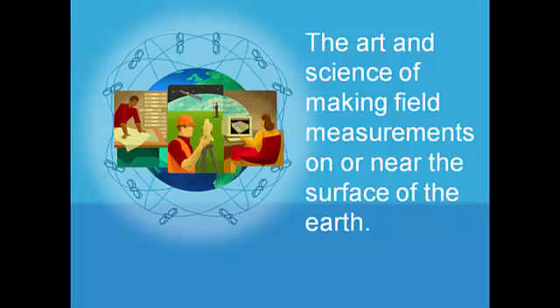Those subjective choices add value to mere fact. The measurements we take on the surface of the earth are easy to visualize, but near the surface of the earth can include things like GPS positioning. We're measuring distances from near-earth objects to positions on the surface of the earth, so our measurements aren't always right on the ground.